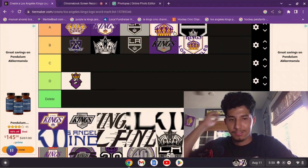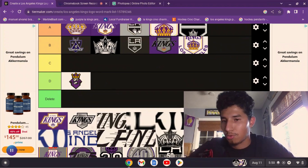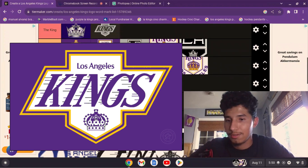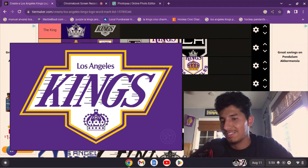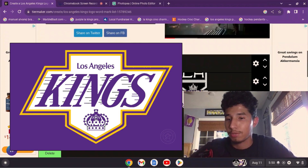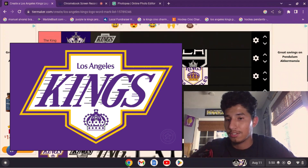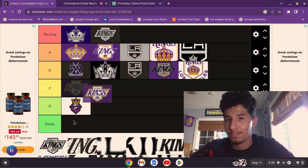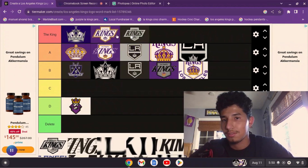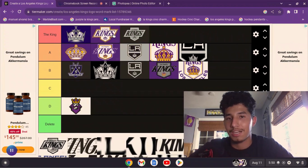Now we get to the 2021 reverse retro logo — one of the new additions. How could you hate it? It's so good. I love it — that reverse retro jersey is one of my all-time favorite Kings jerseys, and that logo is amazing. I've got to put it up here in the King tier, right in front of this one.